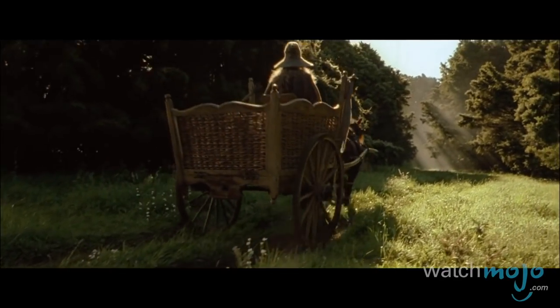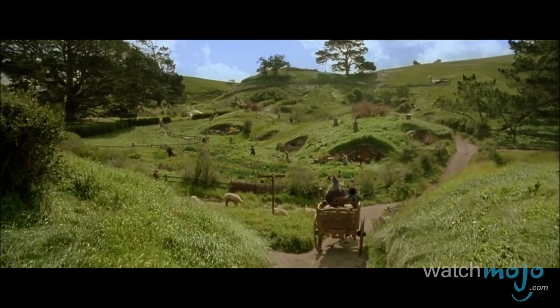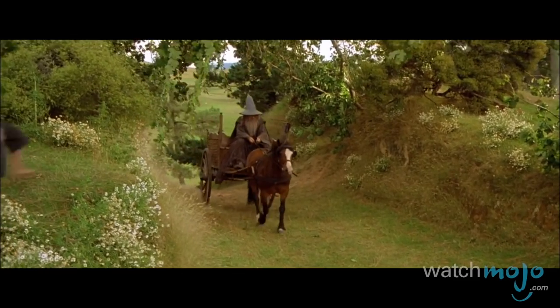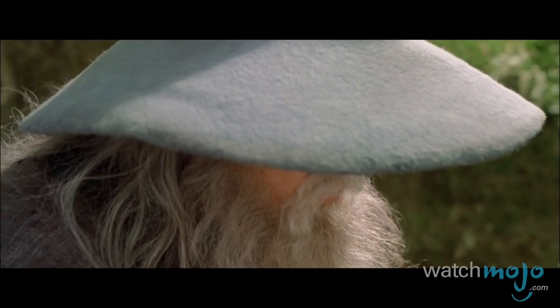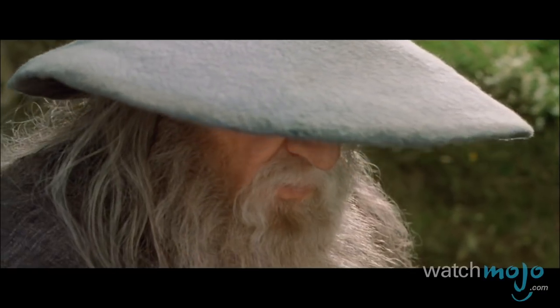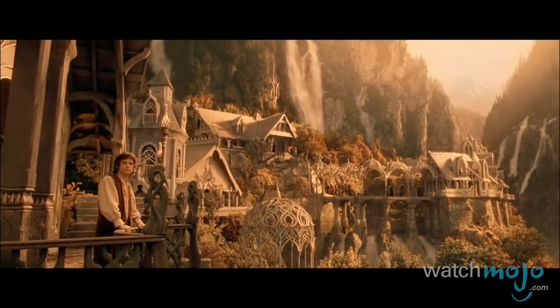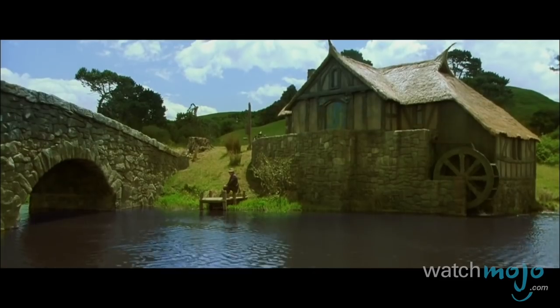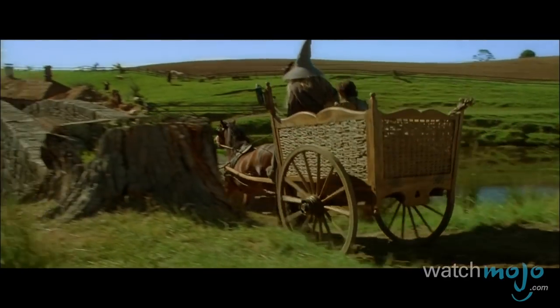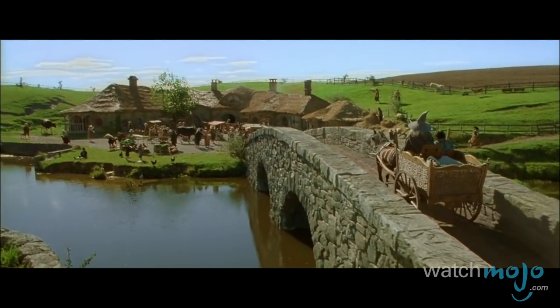After decades of being deemed unfilmable, J.R.R. Tolkien's epic world of fantasy was fully realized in live action through the visionary direction of Peter Jackson. While the Lord of the Rings has no shortage of amazing sights, we're singling out the environment we'd like to inhabit the most: the Shire. Tranquil, quaint, and welcoming, this home to the Hobbits seems detached from the larger problems plaguing Middle-earth.